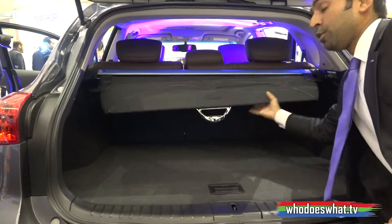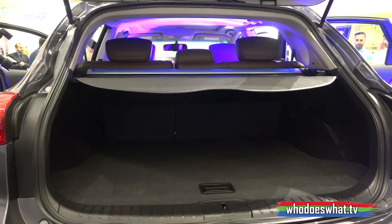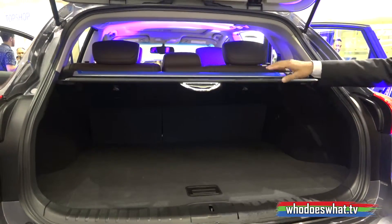The Infiniti QX50 comes in seven exterior colors and three interior colors, giving you the premium comfort and the choice to keep you happy.